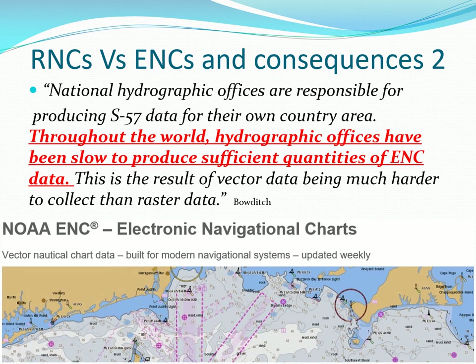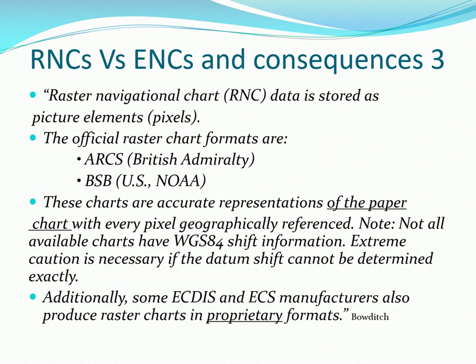Throughout the world, hydrographic offices have been slow to produce sufficient quantities of ENC data. Be very careful in foreign waters. Raster and unofficial electronic charts should be used with extreme caution, and their data should be checked very carefully.